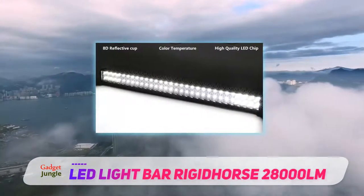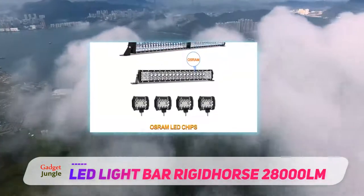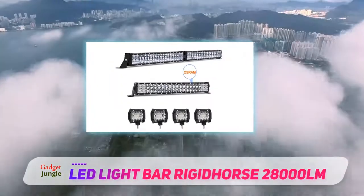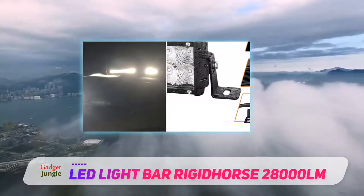The LED light can be installed in cargo ships, boats, ships, and yachts to increase visibility for easy navigation. With aviation aluminum and IP68 protection rating, this light has high efficiency anti-corrosion and dust proof functions.